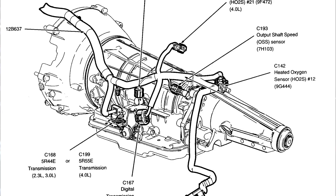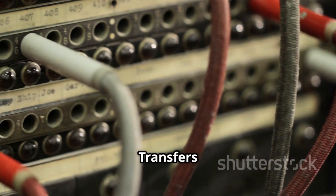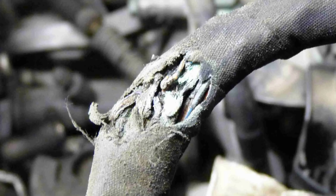Wiring and connectors: Location — runs between the ISS sensor, TCM, and other speed sensors. Function — transfers speed data. Damaged or corroded wiring can disrupt signals and cause incorrect readings.